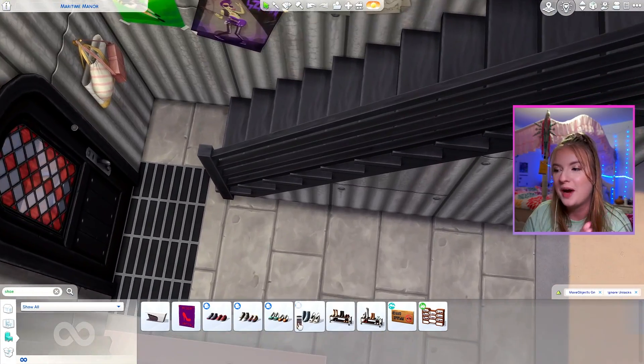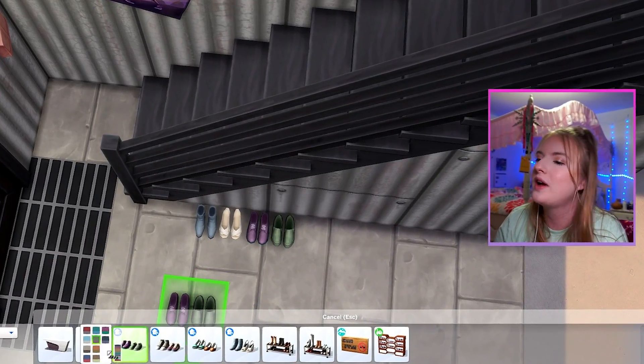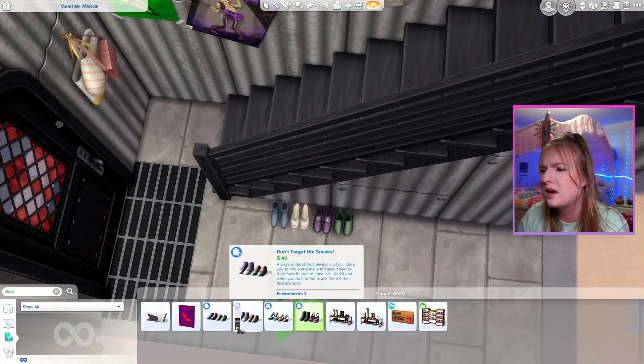Are we going to get a Sarah Kendall entry without a shoe rack? Yes. Am I still going to add shoes? Yeah. You can take the shoe rack away from the girl, but you can't take the shoes away from the entryway. It makes sense if you don't think about it.